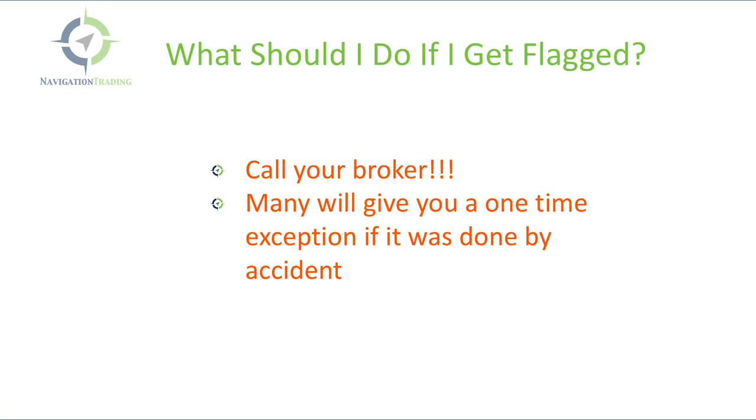So what if you do this by accident? What if you accidentally trade in and out more than three times in a five-day period and your account is under $25,000? The first thing you do right away is call your broker. Just let them know what happened — let them know it happened by accident. Many brokers will give you a one-time exception if it's done by accident. Your account will still be coded as a pattern day trader, but they won't restrict you from entering new trades as long as you let them know you didn't intend to do it and ask them to lift that restriction this one time. Typically they're not going to do it a second time, so if it happens again your account will be restricted from opening any new day trades until that period is up.